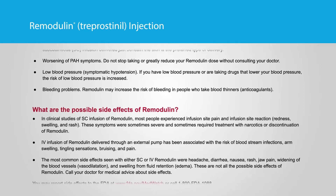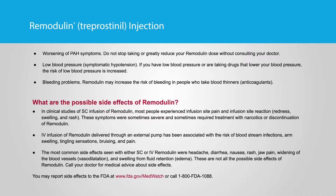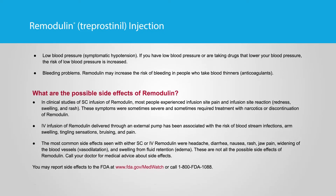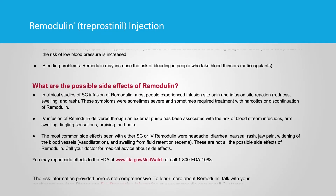Low blood pressure — symptomatic hypotension. If you have low blood pressure or are taking drugs that lower your blood pressure, the risk of low blood pressure is increased. Bleeding problems: Remodulin may increase the risk of bleeding in people who take blood thinners, or anticoagulants.